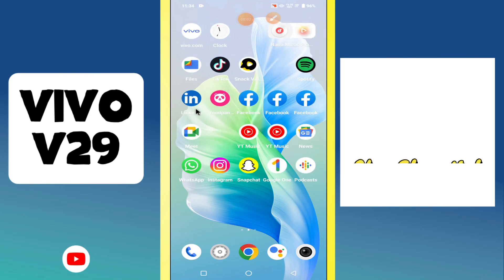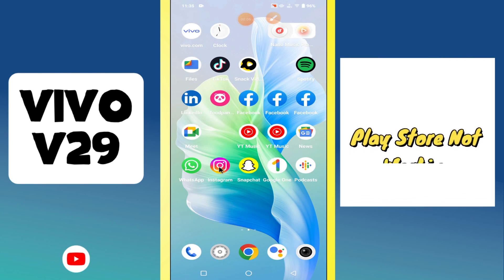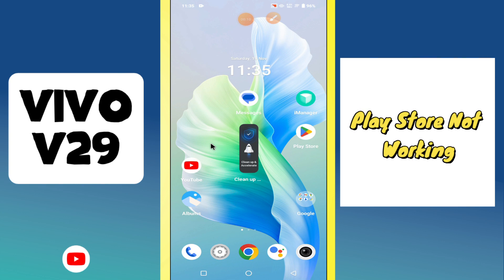Hi everyone. In today's video I'm going to show you how to fix the Play Store problem in your device, Vivo V29. In this device, if Play Store is not working or not downloading apps, I'll show you how to fix this problem.